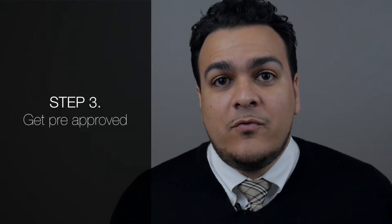Step three, get pre-approved. I work with a lot of loan officers that we work closely with our clients. Just go in, give them your information, get pre-approved, and they can basically go down your credit report and find out what's wrong with your credit. Or you might get pre-approved on the spot. This is very important in purchasing your home.